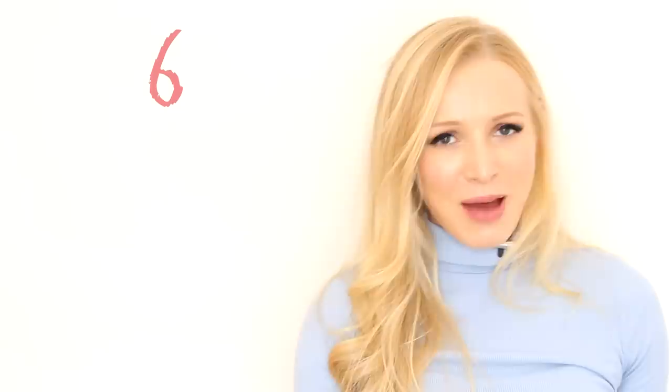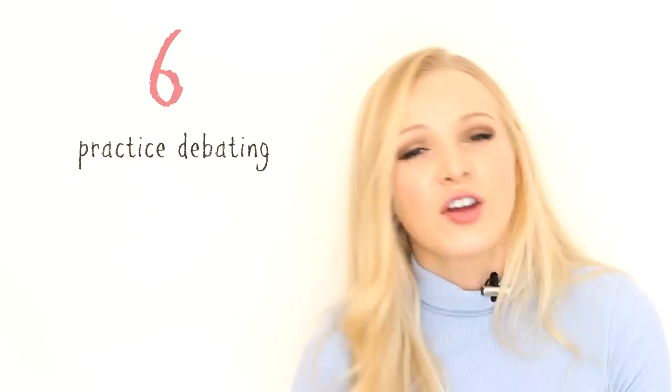Tip number six can actually relate back to tip number five. It's practise debating. I don't tend to argue a lot, but when I do, I always think back about the argument later and think, 'Oh God, I could have said that so much better — I could have made this point.' You will never be good at arguing and debating if you don't practise it, apart from those few people who seem to be naturals.